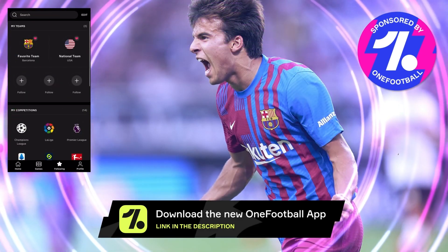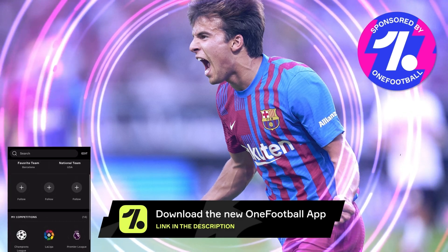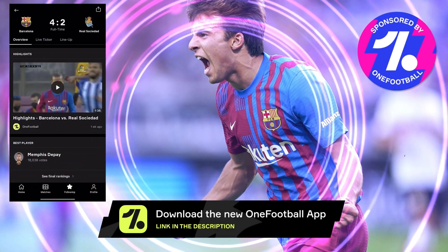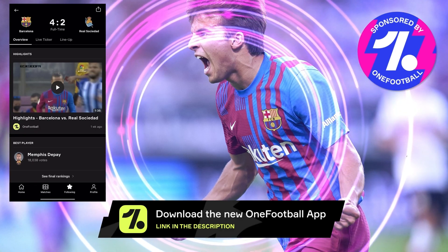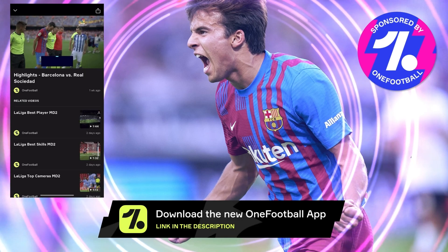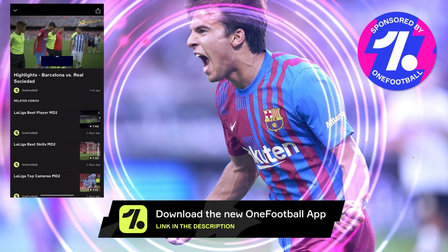Real Madrid, Atletico Madrid, Valencia, Real Sociedad — if you are in the UK you would be able to see those teams' highlights, and all of this is compact within the OneFootball app. The link is going to be down in the description box below, and by clicking that link you would also be able to support this YouTube channel.